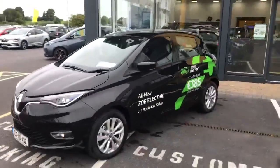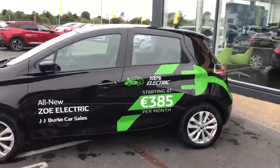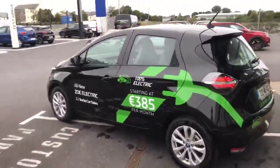This car is 100% electric. On a full charge you can get up to 395 kilometers of range.